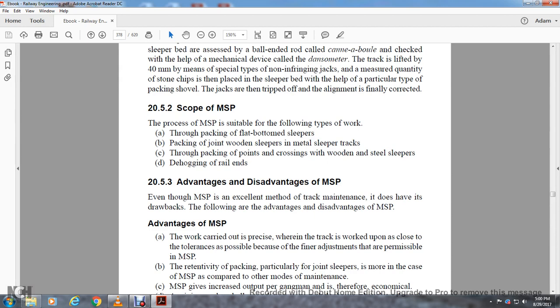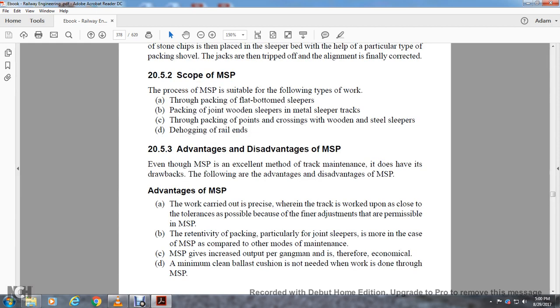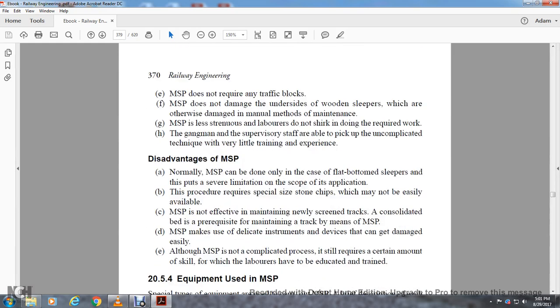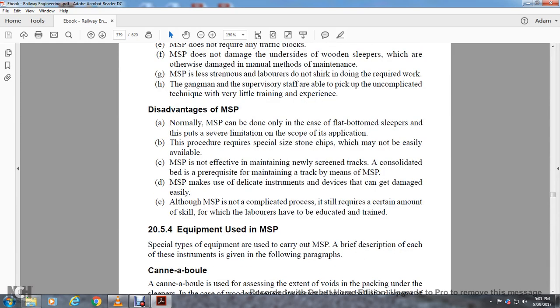Advantages of measured shovel packing: The work carried out is precise, and the track is measured above close tolerances. Measured shovel packing allows for up to 4,500 adjustments per session. Retention of packing, particularly at joint sleepers, is better in the case of measured shovel packing compared to other modes of maintenance. Measured shovel packing increases output per gang man and is therefore economical. A minimum clean ballast cushion is not needed. It does not require any traffic blocks. It does not damage the underside of wooden sleepers, which are otherwise damaged by manual methods. It is less strenuous, so laborers do not shrink from the required work, and both gang and supervisory staff are able to pick up the technique with very little experience.